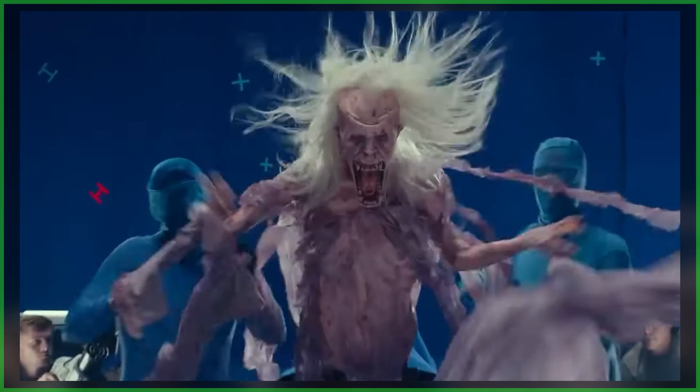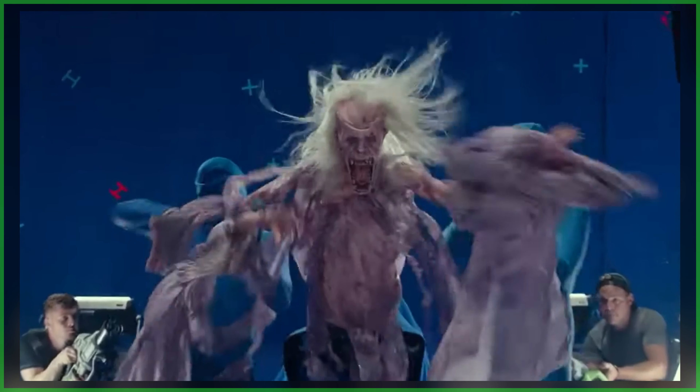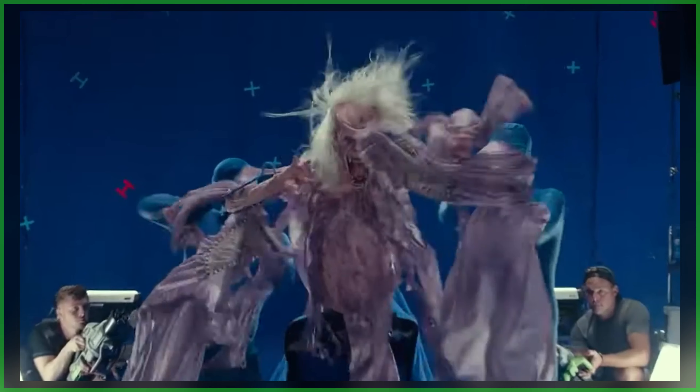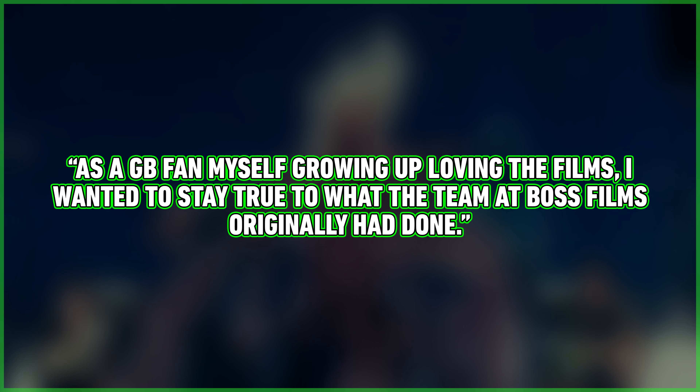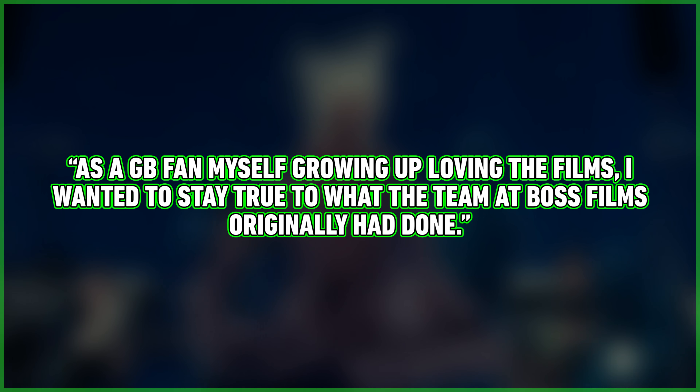In fact, in a previous statement, Arian discussed the decision to keep things practical for the latest sequel, and in doing so, stay true to those original designs, saying: "As a GB fan myself growing up loving the films, I wanted to stay true to what the team at Boss Films originally had done."